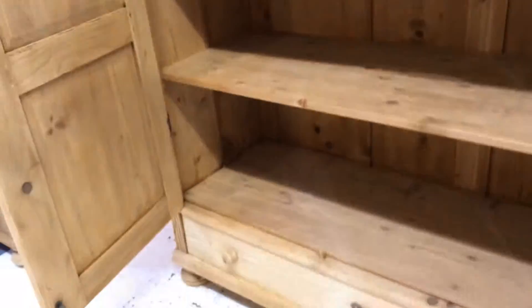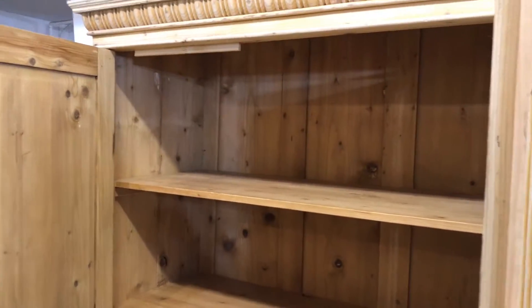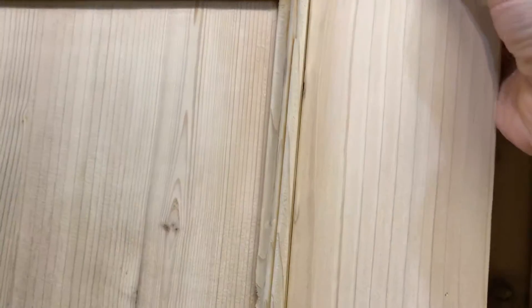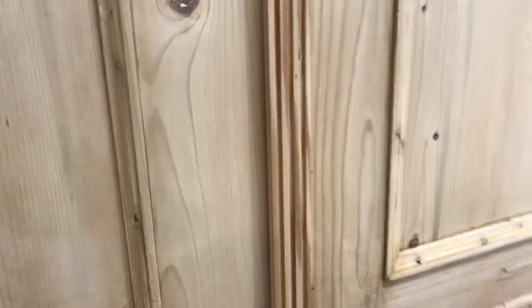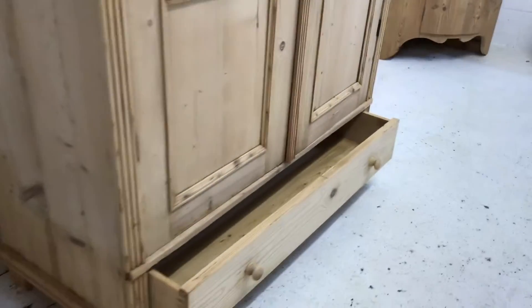The internal depth is 17 and a half inches, which should be deep enough for hanging most things. That's the hanging space — 17 and a half inches — so I can fit a rail at the top for you if you'd like. And there's the drawer at the bottom.